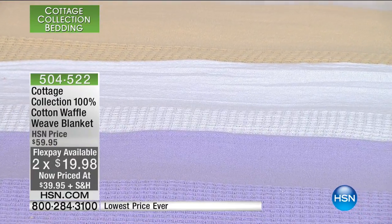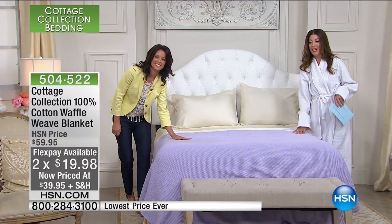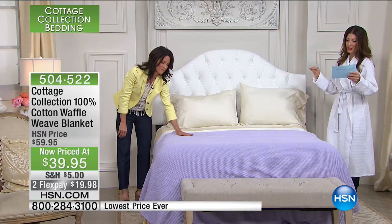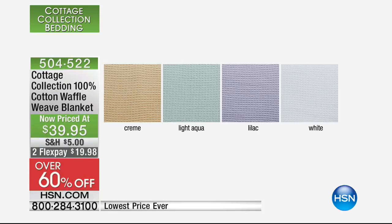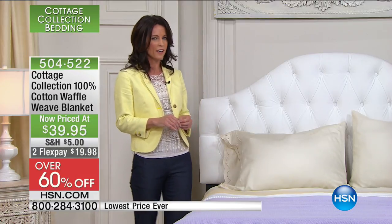We've got four fabulous colors in twin, full/queen, or king and California king size. The first color is the lilac — so pretty. If you're a purple person, you will love this. Specific colors remind you of certain things and make you feel a certain way, and lilac is definitely gorgeous. We also have it in white, and combining two together can be great — maybe you don't want a comforter or quilt; you can always put two blankets on your bed to make it more decorative.